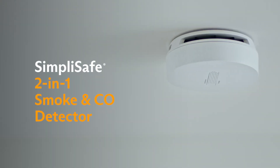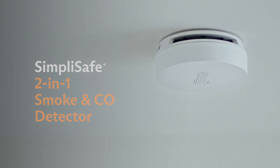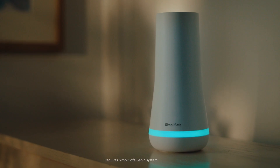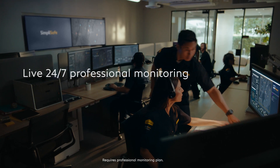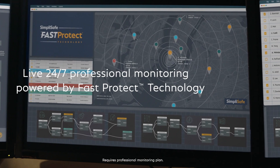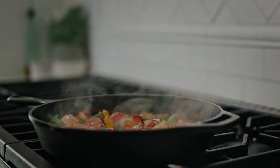Staying safe from hazards has never been easier. Meet the two-in-one smoke and carbon monoxide detector. This combination detector integrates with your SimpliSafe system with live 24/7 professional monitoring, and it's all powered by FastProtect technology for fast emergency response when you need it most.